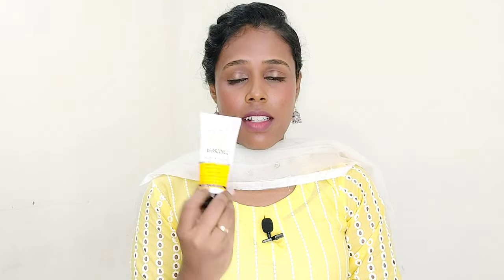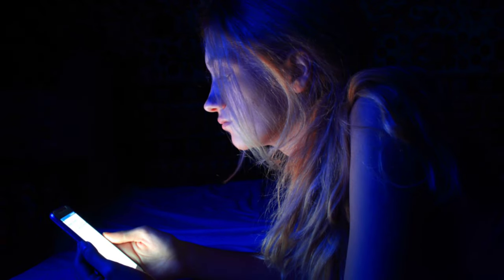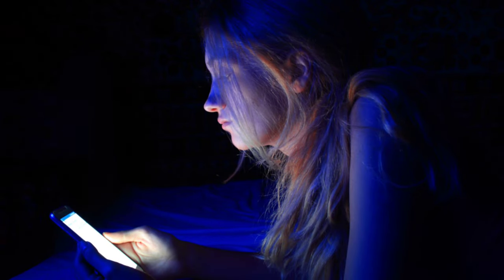If you have any questions about the packaging, please comment below. Regarding sun protecting ability: the Sun Protection Factor is SPF 50 and the PA factor is PA++++. It provides protection against UVA and UVB rays, and also offers protection against blue light from digital devices like laptops and phones.